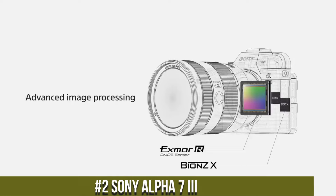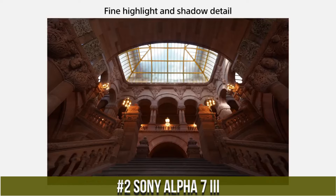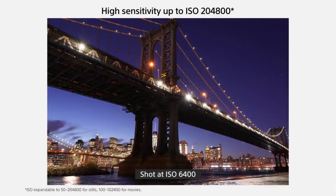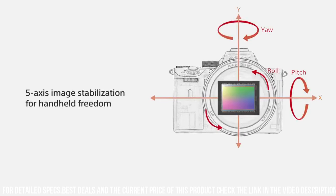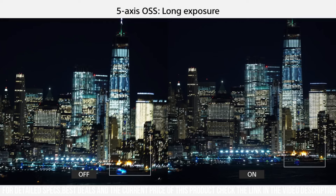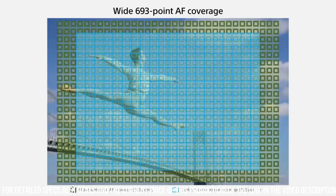Number 2: Sony Alpha 7II, a full-frame mirrorless camera designed for photographers who demand high-quality performance in a versatile and user-friendly package. With a 24.2-megapixel sensor and advanced autofocus system, the camera delivers stunning image quality with exceptional detail, clarity, and sharpness. The camera has 693 phase-detection AF points and 425 contrast-detection AF points, allowing you to capture sharp and detailed images even when shooting fast-moving subjects.